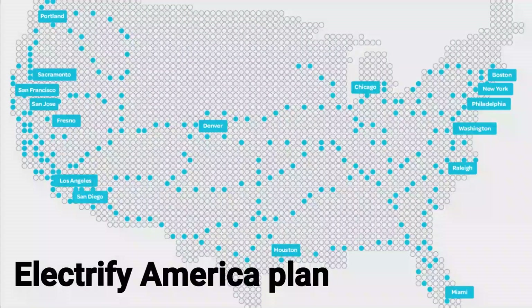If you did not know, Electrify America is increasing charging stations rapidly. Obviously, there are a ton of CHAdeMO charging stations that are going up across the U.S. at a rapid pace, as you can see on the map here.